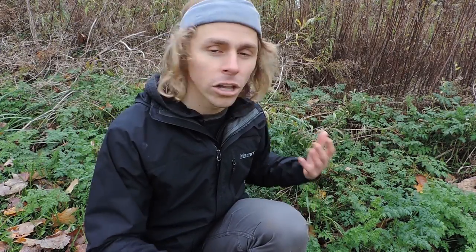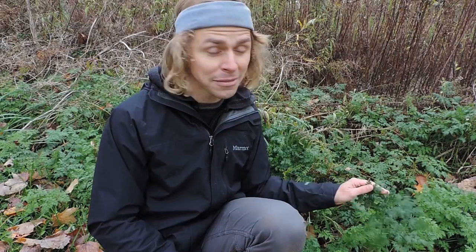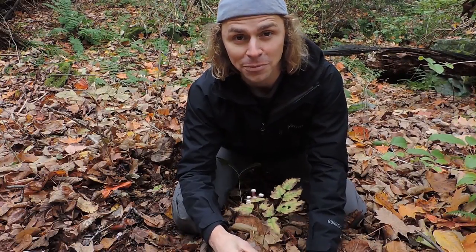This plant was brought to the United States in the 1800s by Europeans as a garden plant but escaped cultivation. Now it can be found in pretty much every single state in the US and throughout North America and Europe. If you live in an area where this grows, I strongly recommend getting to know this plant in all of its outfits — in springtime, summertime, and fall — especially if you're interested in foraging for members of the Apiaceae family.